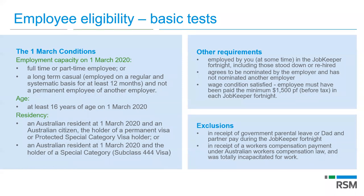Superannuation applies to ordinary hours worked — any hours worked are subject to the superannuation guarantee, but JobKeeper top-up payments are not subject to super. There are some exclusions: those in receipt of workers' compensation or government parental leave won't be covered by JobKeeper.